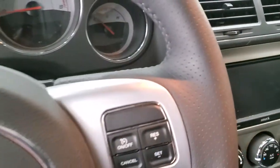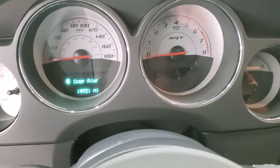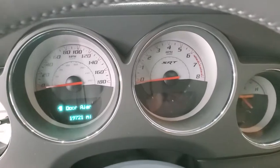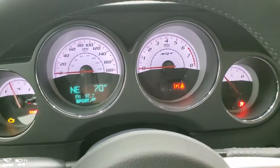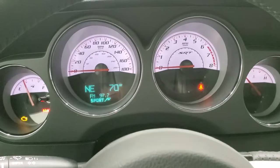We'll hop inside here and see that this one has 19,721 miles on it. Turning the ignition on so you can see the radio and everything — you get the white-faced SRT instrument cluster on here.